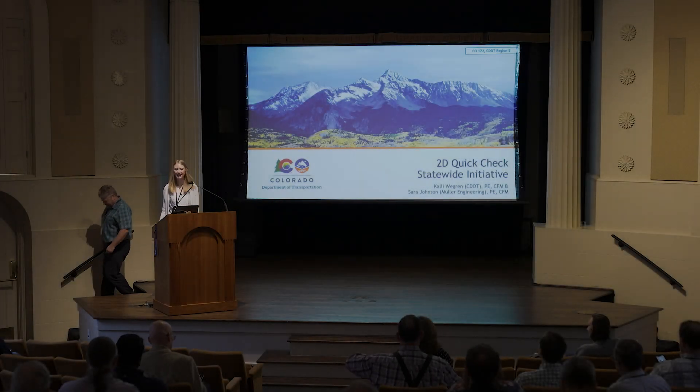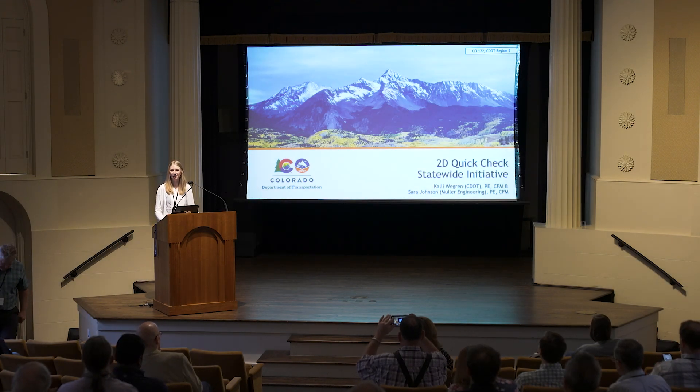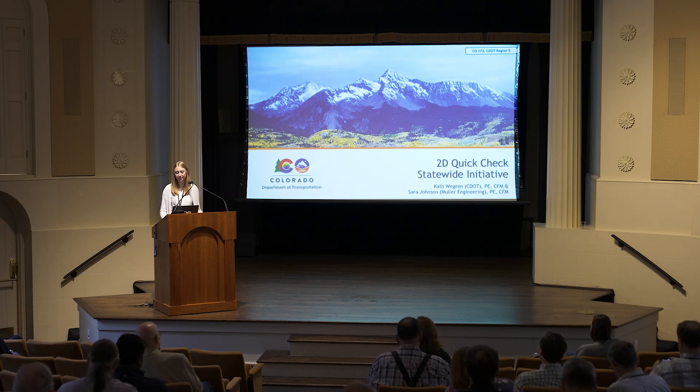Good morning, everyone. Thank you for the introduction. My name is Callie Wagren, and I'm with the Colorado Department of Transportation out of Boulder, Colorado. Unfortunately, Sarah is unable to join us today, but I do have her contact information at the end of the presentation. So if you have any questions, feel free to reach out to her.